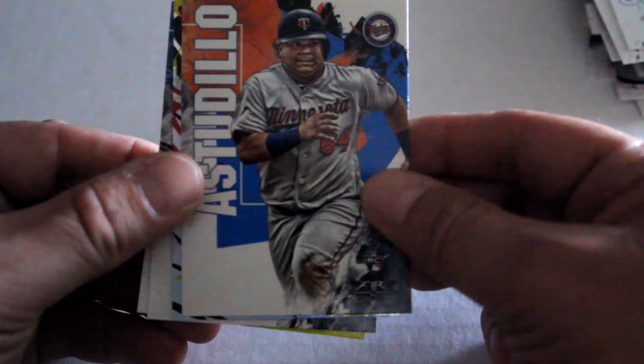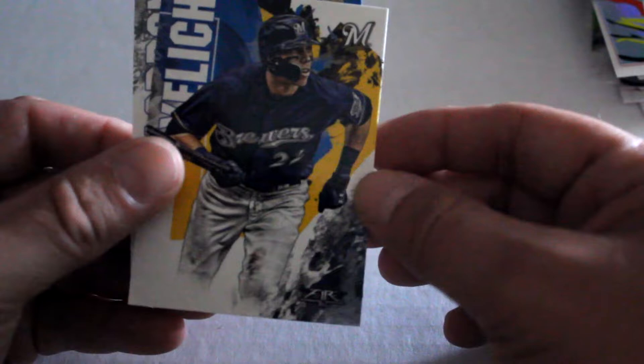We've got Adams, Noah Syndergaard, Wilens, Estudillo, Eovaldi — neat looking card. Standard for the pitchers. Yelich.